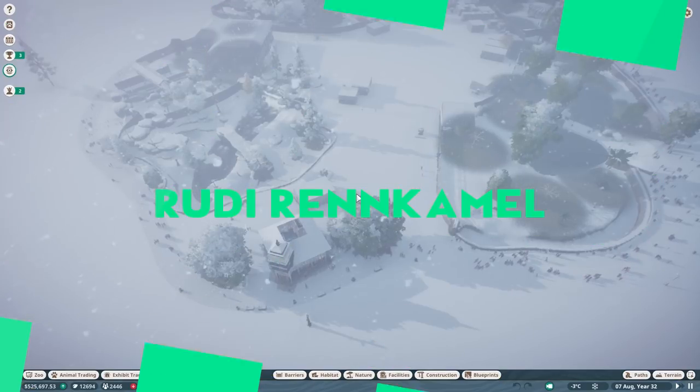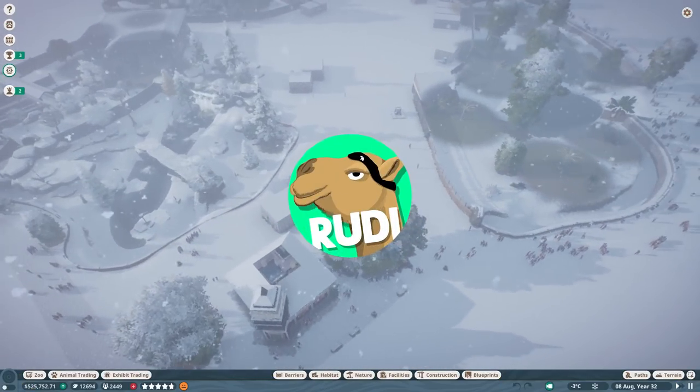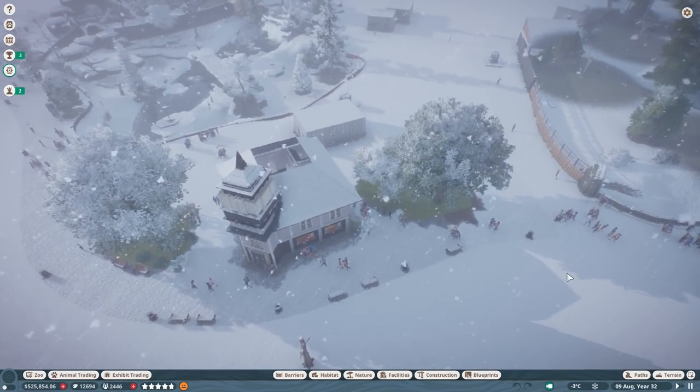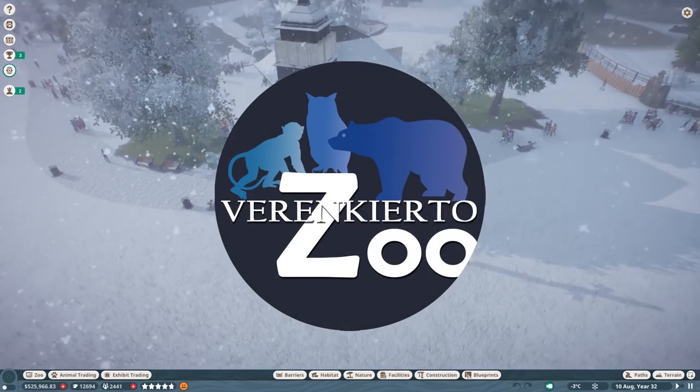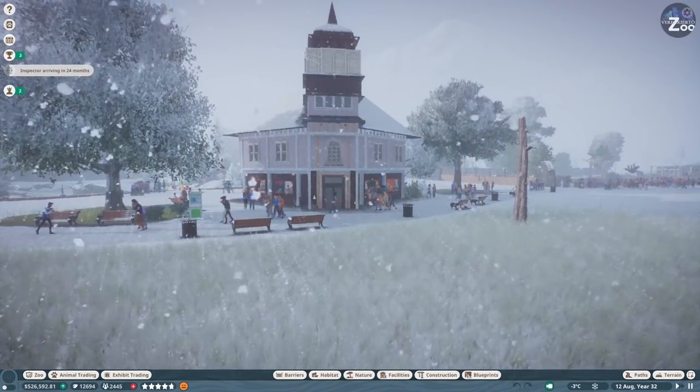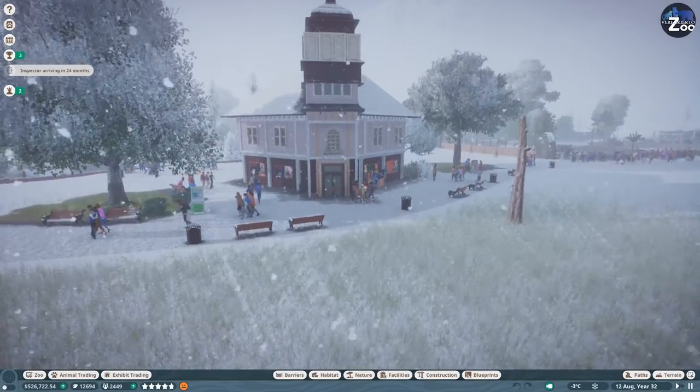Hello, wonderful people, and welcome back to Verankeato Zoo where it's August again, minus three degrees, and it's snowing for whatever reason. We are back and we are having what the entire world of Europe does not have at the moment - winter for whatever reason.